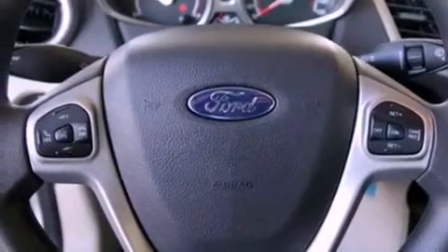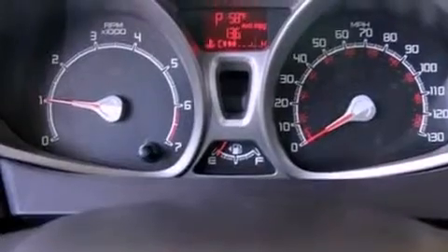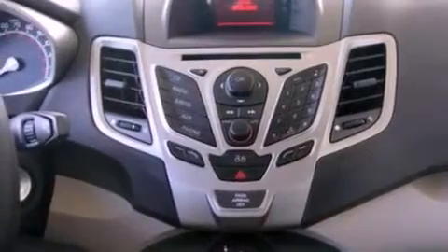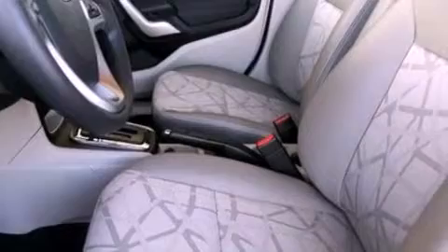Features include a low tire pressure indicator, traction control and stability control systems, cruise control, a 6-speaker audio system, an independent rear suspension, a chrome grille, privacy glass, an anti-lock braking system, full power accessories and air conditioning.